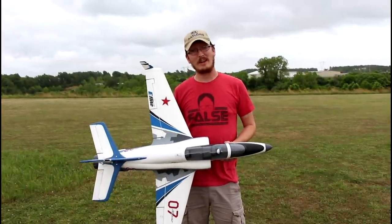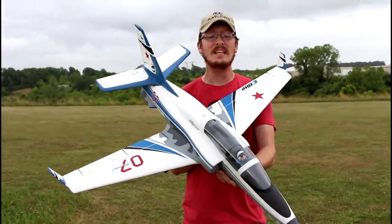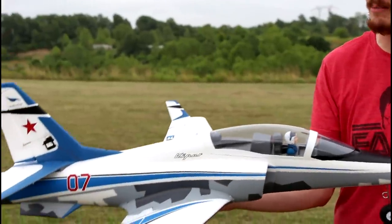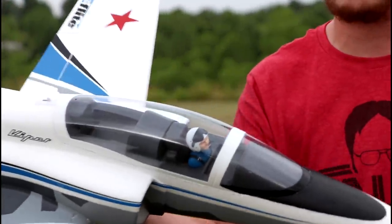One jet at 100 plus miles an hour just wasn't enough, so we had to come back and fly a second one. This is, in our opinion, the most well-rounded 6S jet that money can buy. It also comes in at a really good price. A lot of bang for your buck with this one.